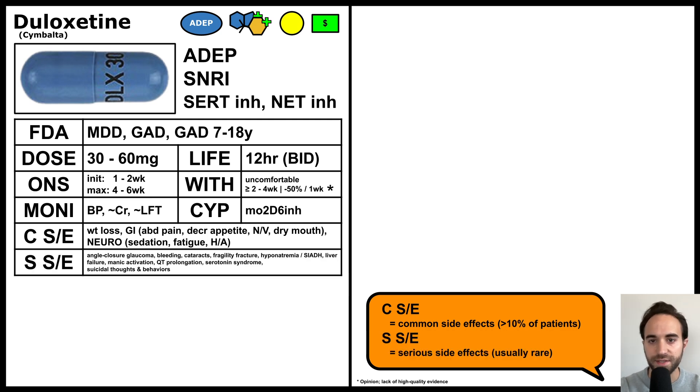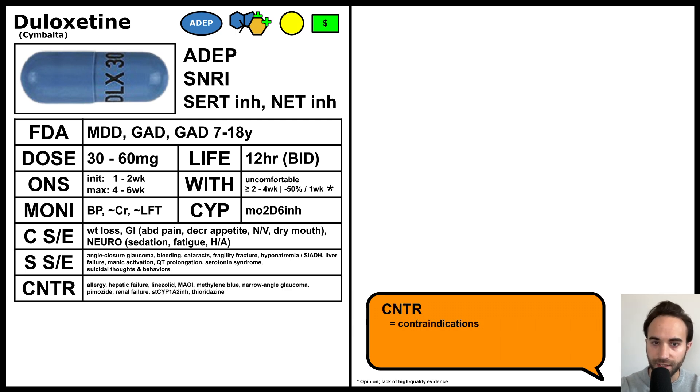Rare but serious side effects include angle closure glaucoma, bleeding, cataracts, fragility fractures, hyponatremia, SIADH, liver failure, manic activation, QT prolongation, serotonin syndrome, and suicidal thoughts and behaviors. Its use is relatively contraindicated if the patient has an allergy to duloxetine,